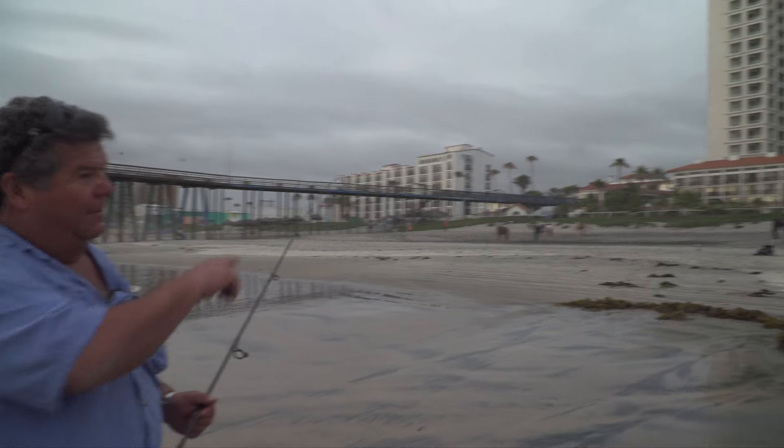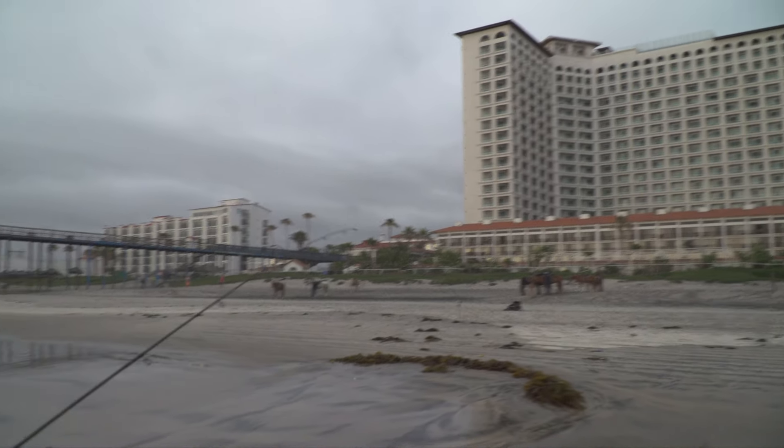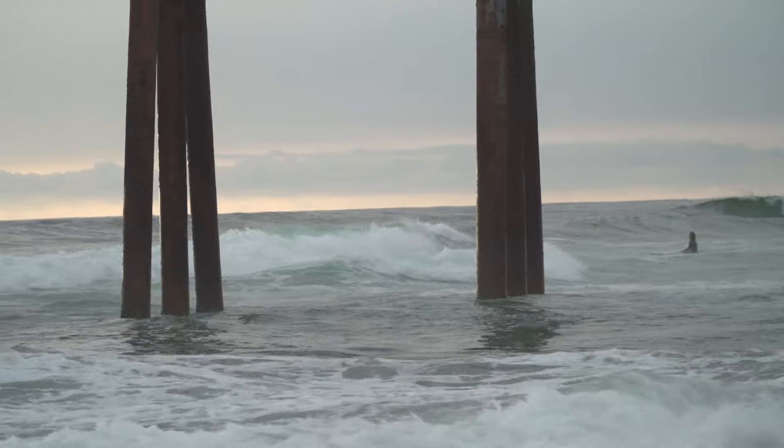I just drove down here from Cerritos, my office. We're in Rosarito right in front of the Rosarito Beach Hotel — that's the hotel right there. We're on their property. It's a great place to come down, bring the family, and go surf fishing just right here on the beach. There's all kinds of species to catch.